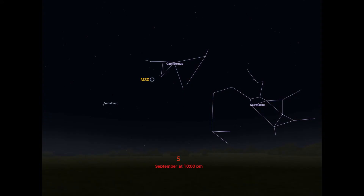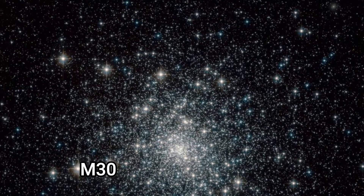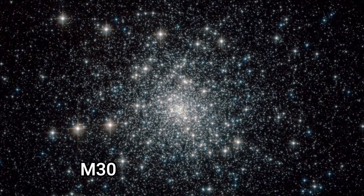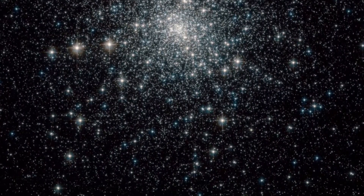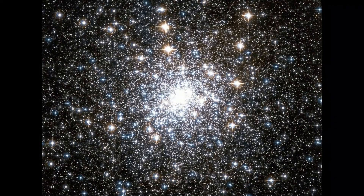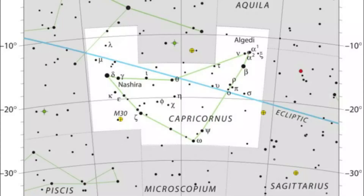Also in Capricornus is the Messier 30 globular cluster, about 28,000 light years away from us and about 90 light years across. It was one of the first deep sky objects discovered by Charles Messier back in 1764, and it has a spectral type of F2. It's relatively dense, and the brightest stars in the cluster are magnitude 12 red giants.